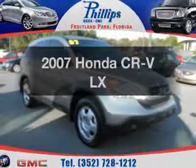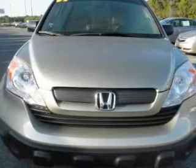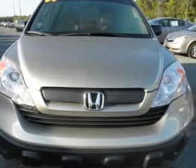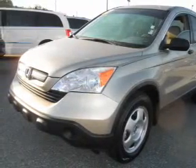Imagine yourself in this 2007 Honda CR-V. Everything you need under one roof with this great vehicle. With an efficient four-cylinder engine, the powertrain includes front wheel drive driven by a five-speed automatic transmission.